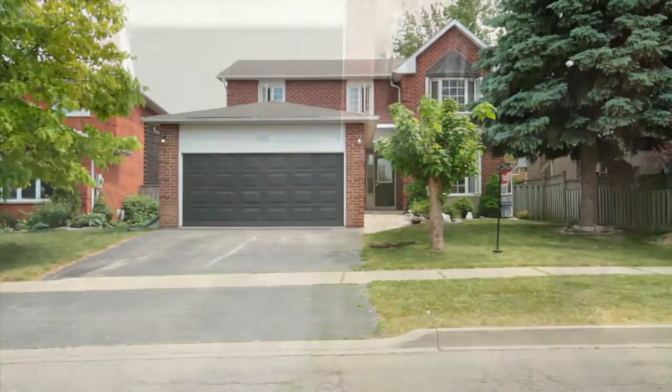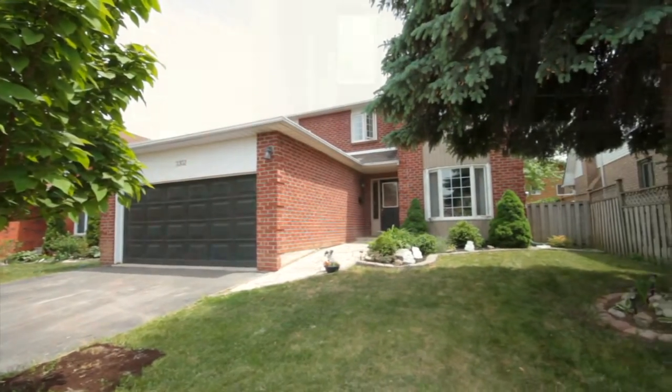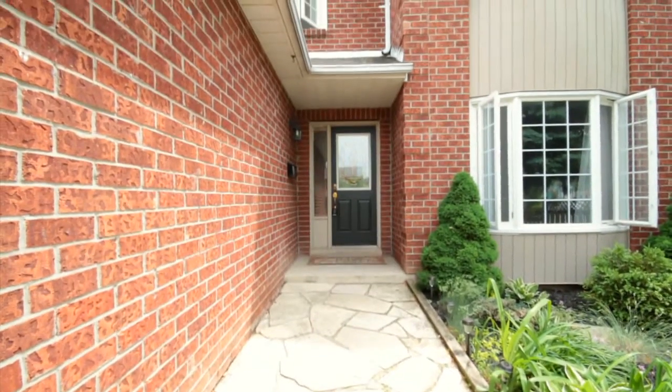As you approach this home, you'll immediately notice the beautiful curb appeal and mature landscaping and redone walkway that takes you to the front door.